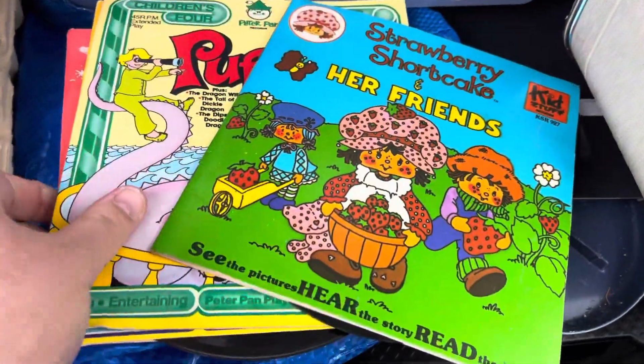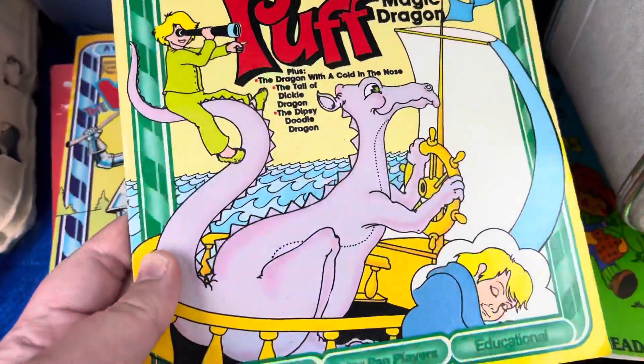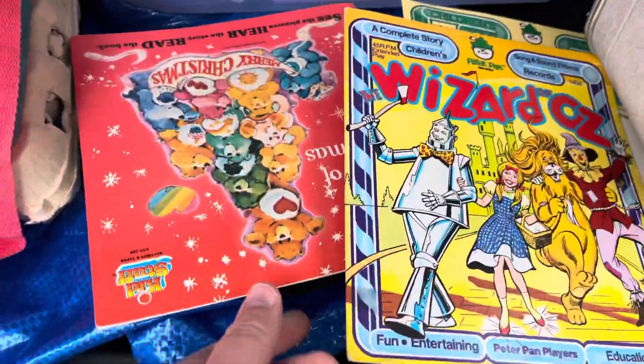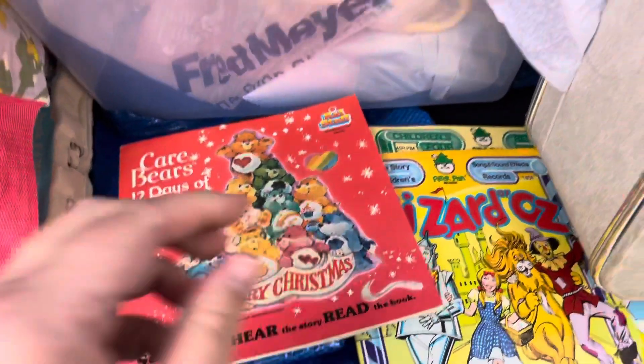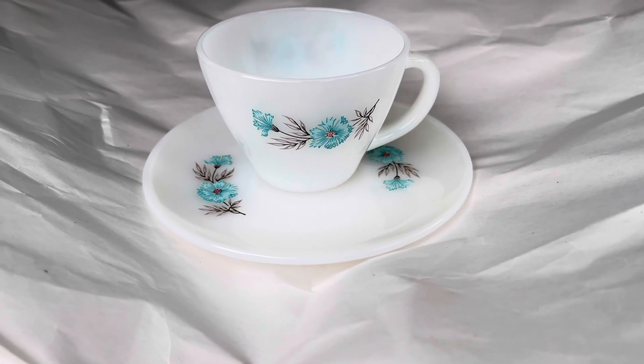There were no collectibles in that one — if you needed a wooden chair, heater, or some horse supplies that would be a good place to go, but not what we're looking for today. We did find some records though: Strawberry Shortcake, Puff the Magic Dragon — how many of you remember that? It's not really about dragons — Wizard of Oz, and Care Bears. We have a lot of Care Bear items including PVC figurines in our shop, so check that out.